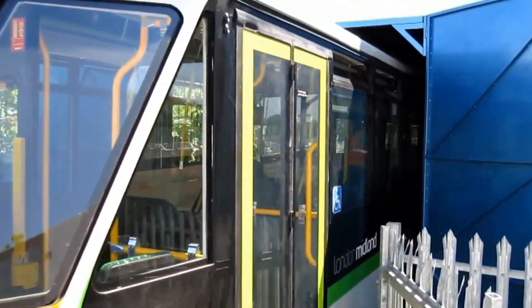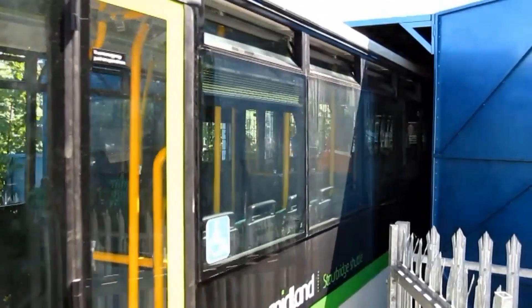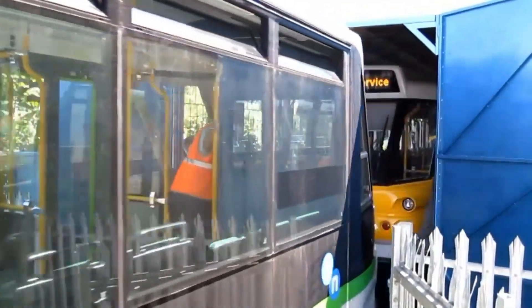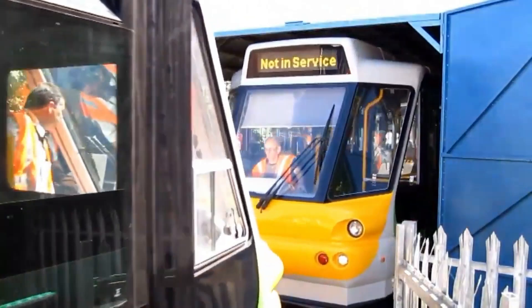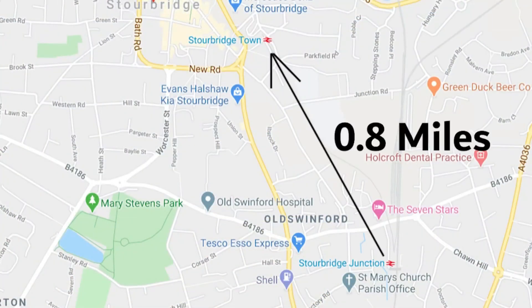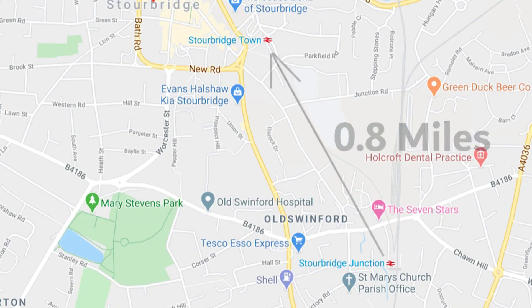This new rail car was in fact the Parry People Movers PPM 60. The prototype, designated as a Class 999, was originally designed for the Stourbridge Town branch line, touted as the shortest branch line in Europe at a tiny 0.8 miles long.